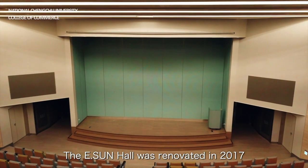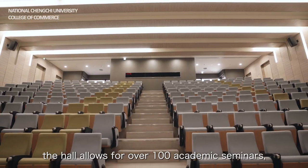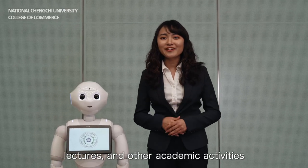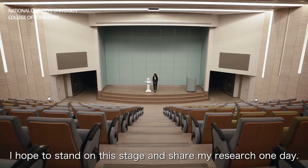The Yisan Hall was renovated in 2017 through corporate donations. With its 260-person capacity, the hall allows for over 100 academic seminars, lectures, and other academic activities to be hosted here each year. I hope to stand on this stage and share my research one day.